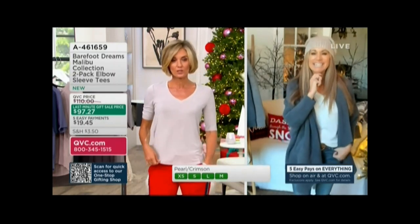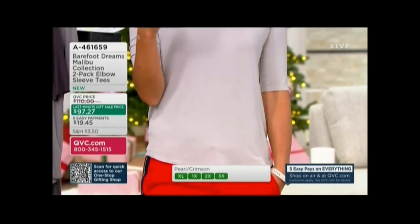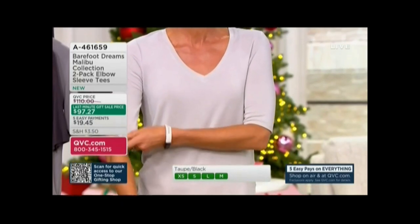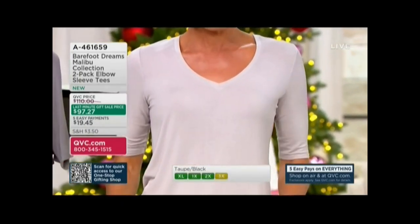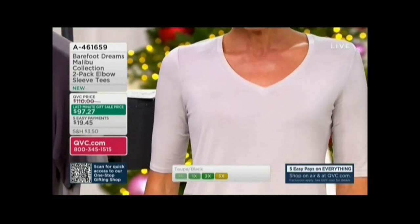I do want to tell you the price on this one — you get a set of two, and it goes away at the end of the day tomorrow. These are usually not this price; we're usually paying at least $55 each, so $110 for a set of two at QVC price. And you're getting it home for $97.27.